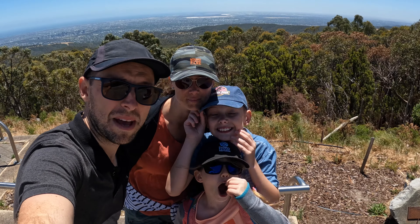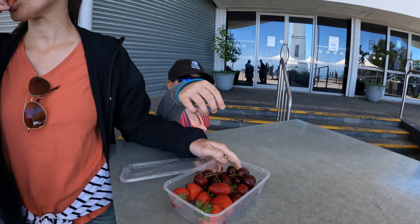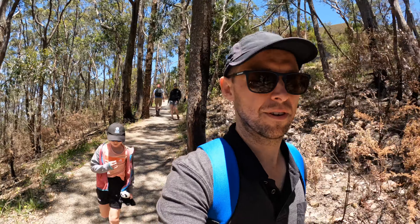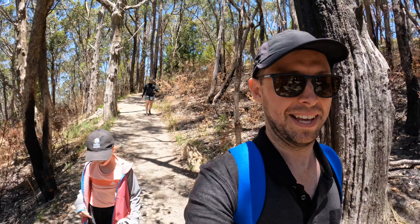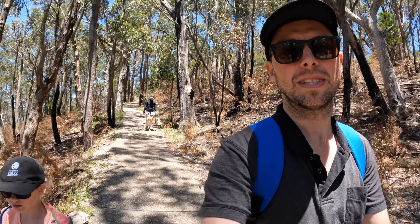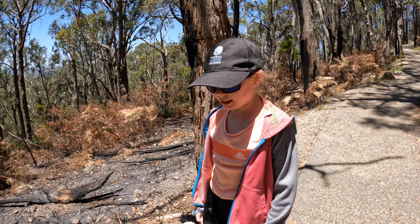Here we are at the top of Mount Lofty and it's very very windy. Unfortunately the cafe is actually closed on Boxing Day and two more days after, so we can't get the beloved ice creams. But we've got the next best alternative which is strawberries and cherries. So far we've spent an hour and a half on the trail, including struggling to get up there, and then spending about 20 to 30 minutes at the top taking photos and resting. Now we're heading back down the trail which is a lot easier because it's downhill.